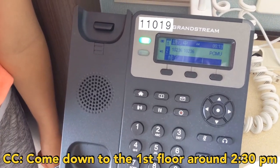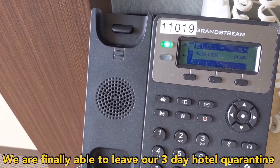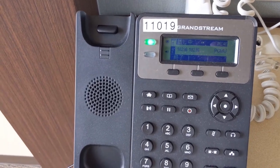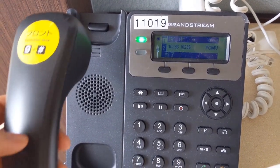We were told to come down to the first floor around 2:30 p.m. The staff confirmed our COVID test came out negative, meaning we are finally able to leave our three-day hotel quarantine. They stated to come downstairs with our luggage and other personal items.